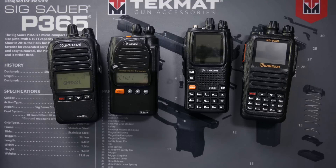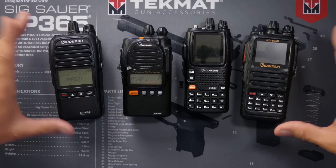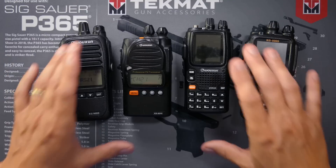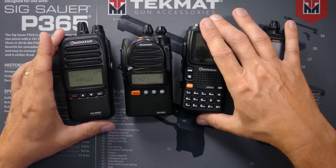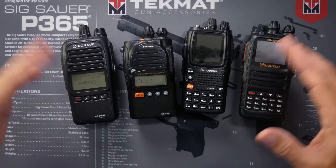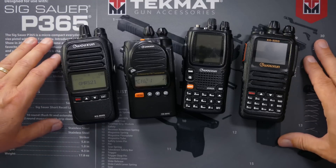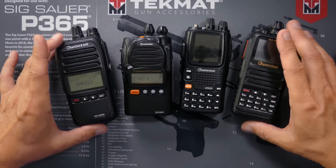The higher the rating, the more water and dust resistant it is. For example, an IP66 rating means that the radio has some protection against dust and moisture, so it would be okay to use it in light rain. A rating of IP67 means you could drop the radio in the creek and grab it and it would probably be just fine. And an IP68 rating means you could drop it in the lake and come back and find it later and it would probably still be fine. IP68 is basically fully submersible and fully waterproof.